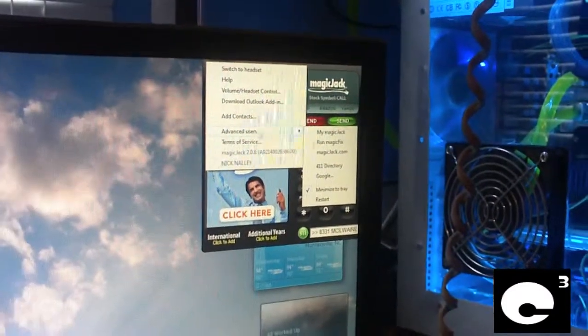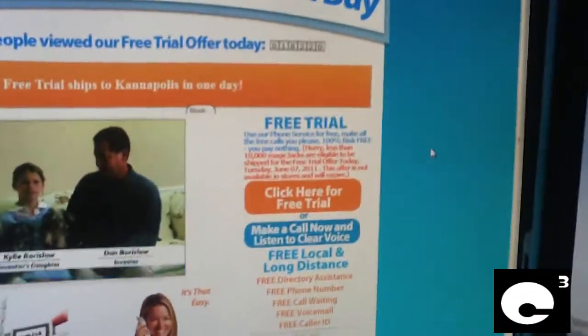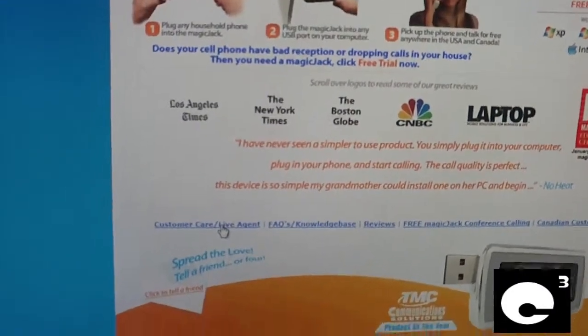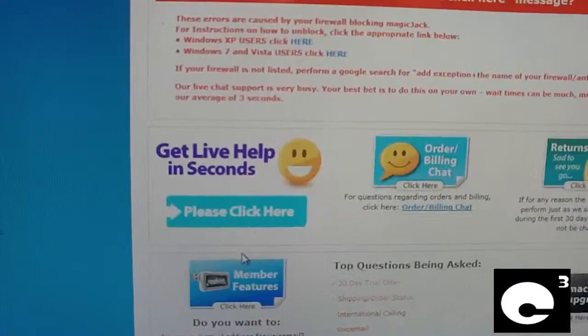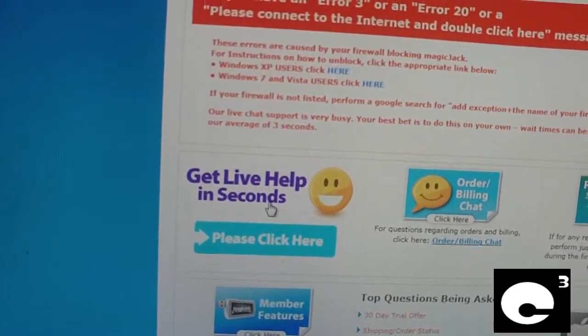You go to magic.com — pause the video if needed. Go down to Customer Care, then Live Agent. Click 'Get Live Help in Seconds.'